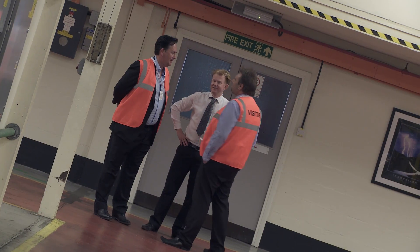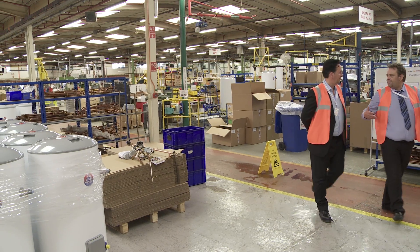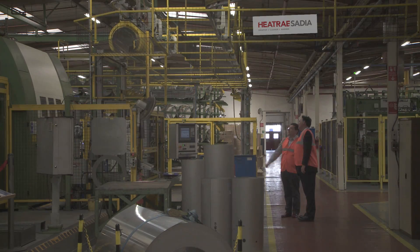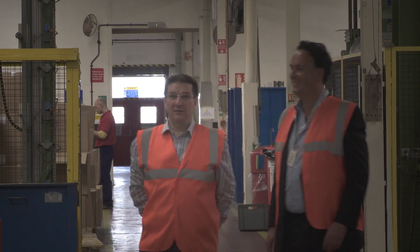During our visit, we came to understand why the Heatrace Sadia range is the widest and most comprehensive in the UK today. We were introduced to the Managing Director and personally shown the reasons why this manufacturer is a class leader.